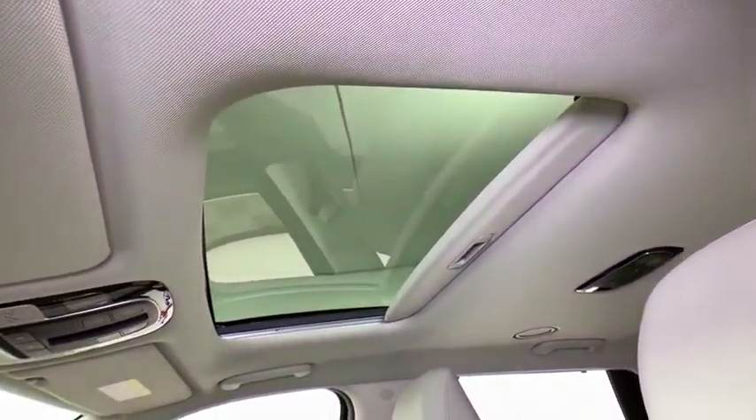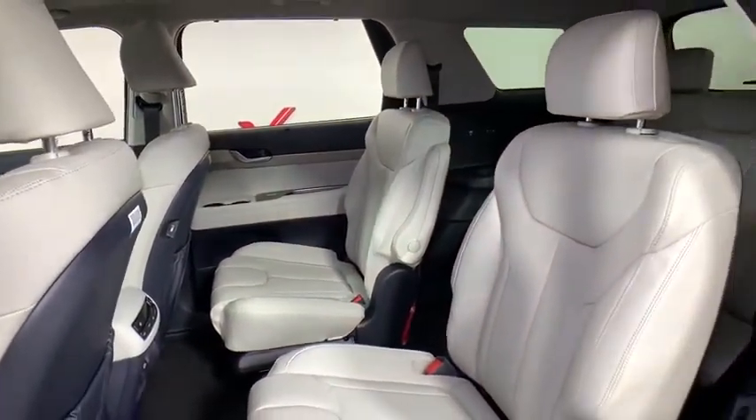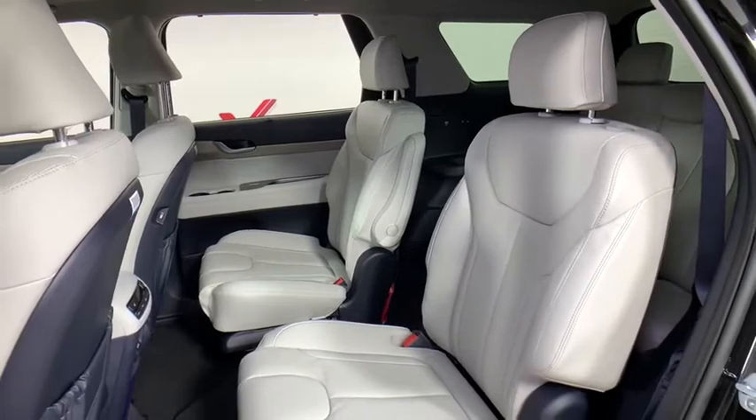Power windows, rear window defroster, power moonroof, leather seats, cargo net, carpeted floor mats, remote keyless entry, tachometer, brake assist.